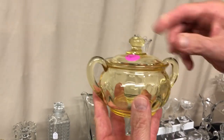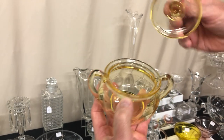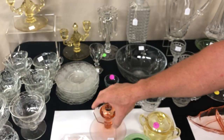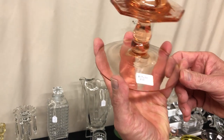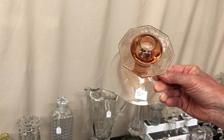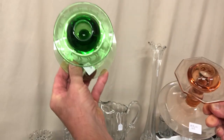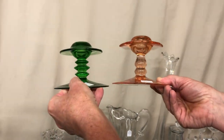Yeoman sugar bowl cover, Diamond Optic, in good condition, signed in the middle of the bottom, in Sahara. Pluto candle holder in Flamingo, priced $18. Sometimes people get the Pluto and the Mars confused — the Mars is in Moongleam and has a round top; the Pluto's got a six-sided top, and the stems are different.